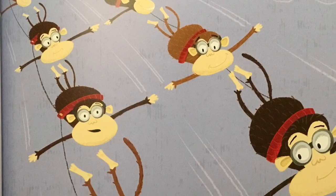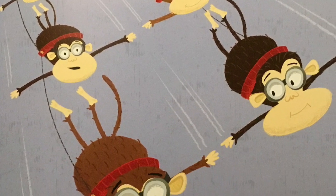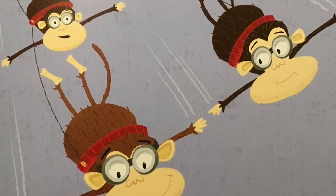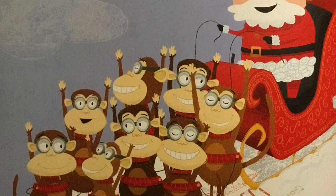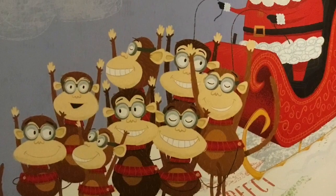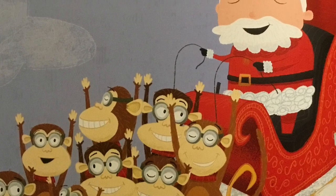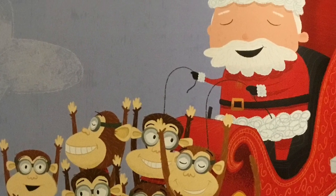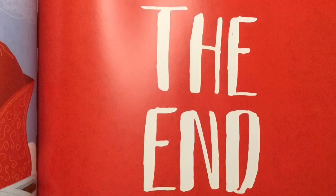The monkeys were looking like they could be right for the job. They just needed a good landing. Perfect! Santa was so happy. He announced, "I declare that the monkeys will be my official sleigh pullers." The end.